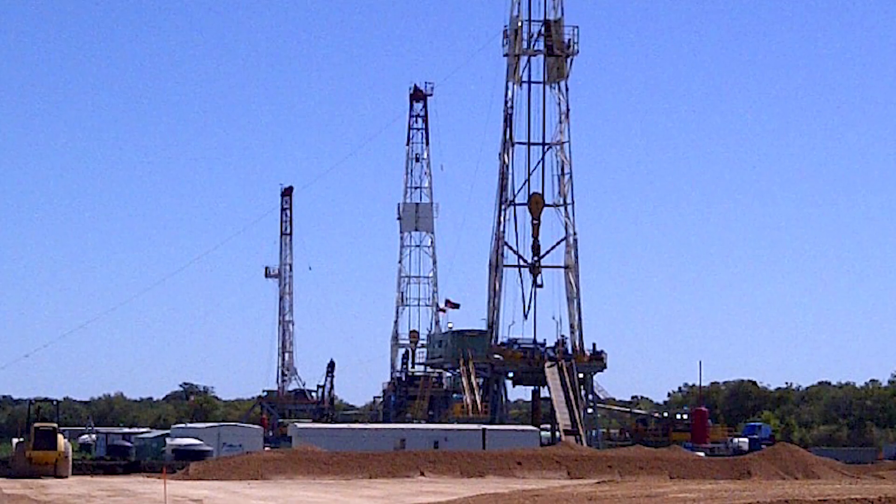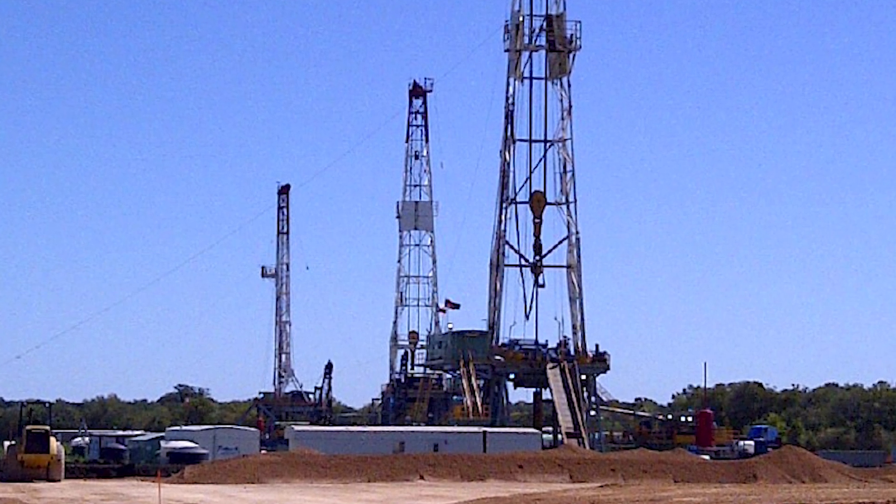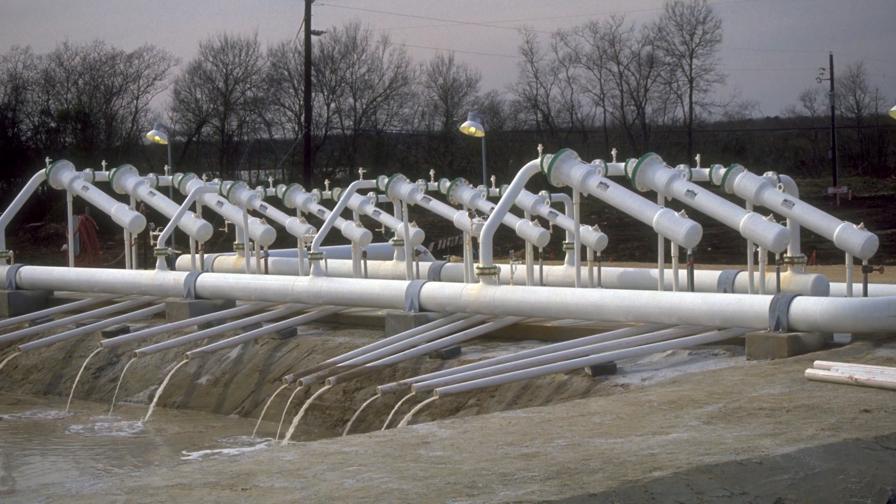The solution mining process follows. The salt dissolves, brine is pumped out, and the cavern begins to form. We design the size and shape of these caverns to meet our clients' specific needs.